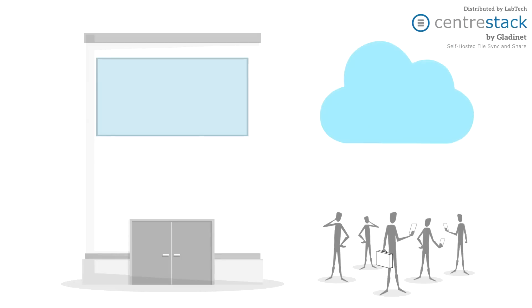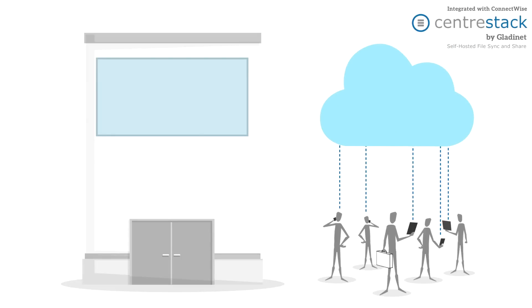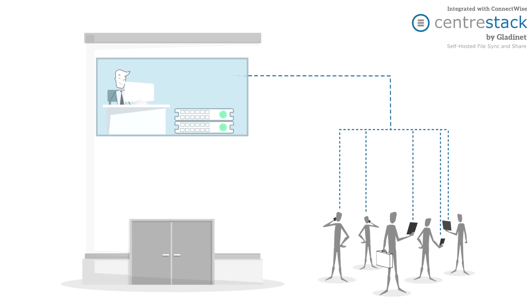In today's workplace, the cloud is key for file sharing and collaboration, but the public cloud isn't the whole answer. When you want to pull data from your own file servers and you want the security of traditional IT controls, you need something different.